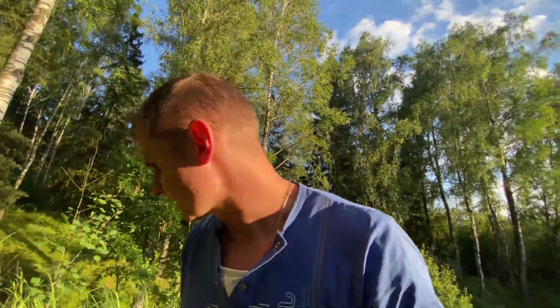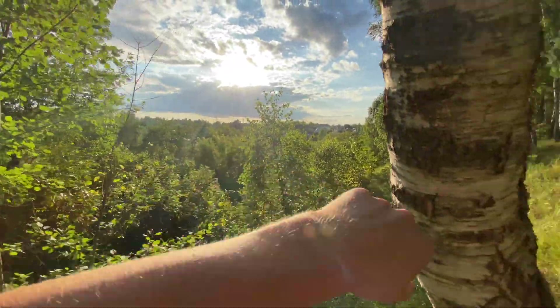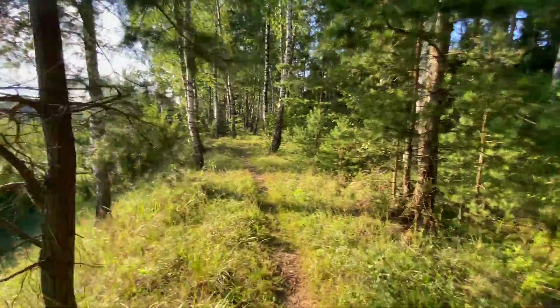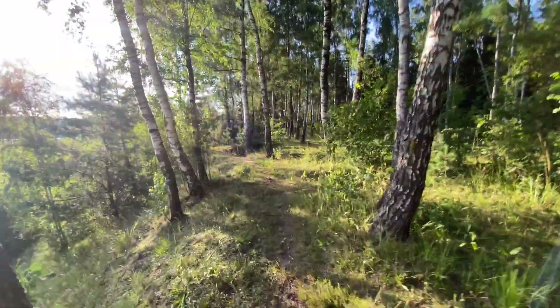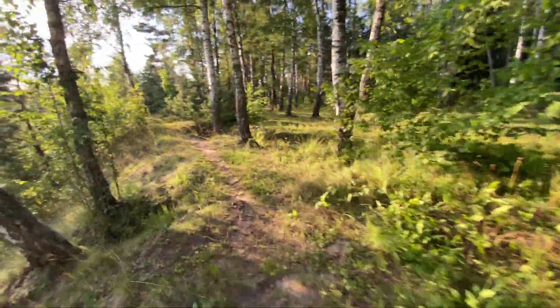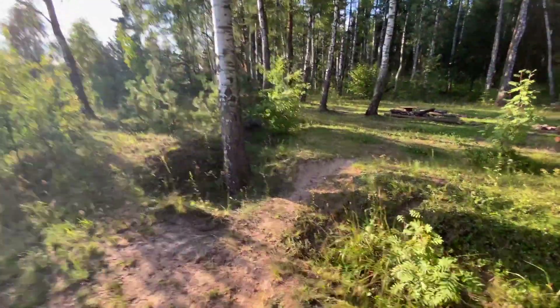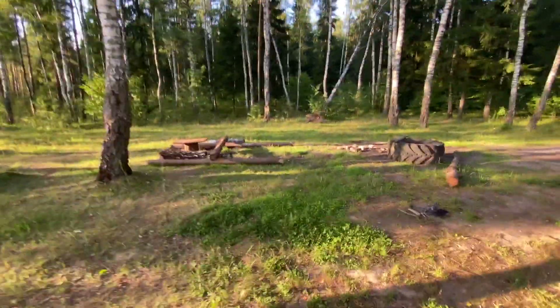So now I'm going up to the other side of this river and I'm going to show you the second side. As you see, my dacha is located over there, because we crossed the bridge.